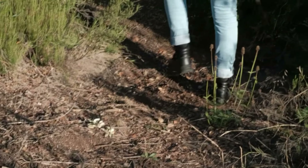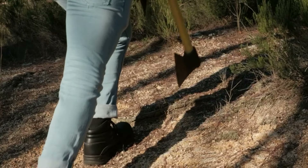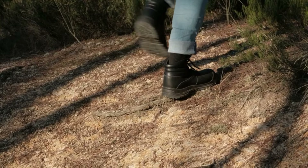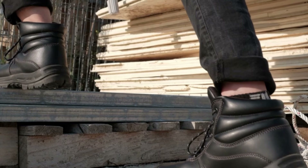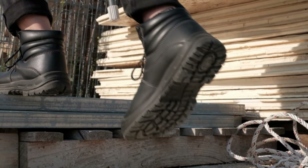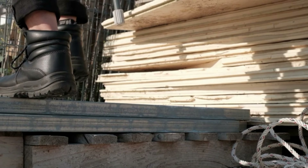Whether you're climbing ladders, traversing challenging terrain, or handling heavy tools, these men's work boots offer the resilience and comfort needed to tackle any task effectively. Boost your work performance and safety with these composite toe boots for men, where durability meets comfort.